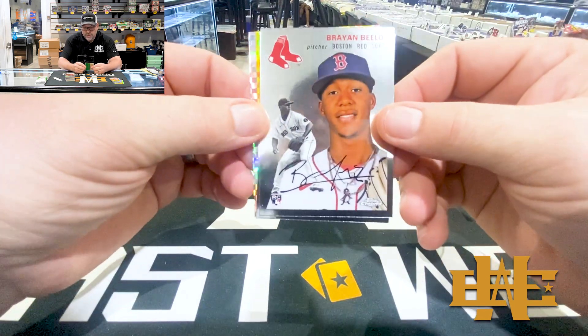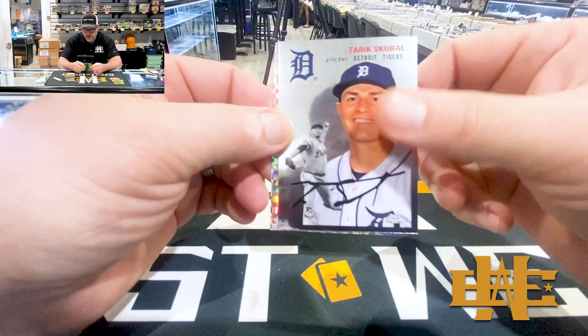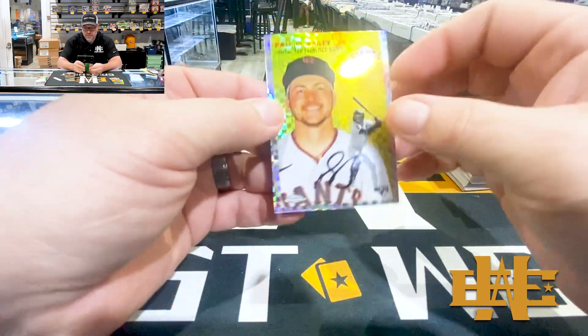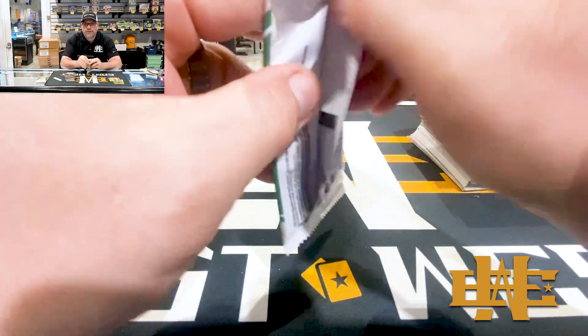You get one X-Fractor per box. Bello, Scoble, Steve Carlton. Rookie Patrick Bailey. These are non-numbered, one per box. Gotta love the X-Fractor.